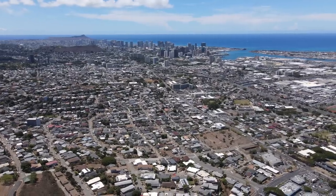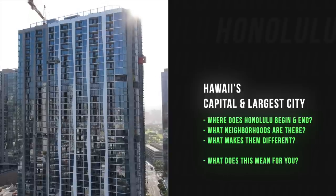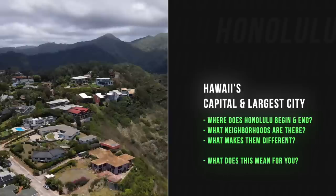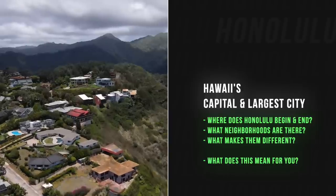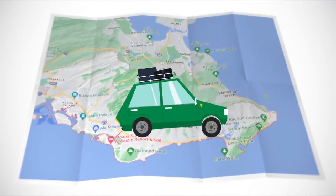On today's video, we are going to talk about Honolulu. Honolulu is big, Honolulu is complicated. It takes up a lot of the space on the island. Where does Honolulu start? Where does Honolulu end? What are the different towns within Honolulu, the different neighborhoods, and what makes them different? What does that mean for you if you're thinking about living in Honolulu?